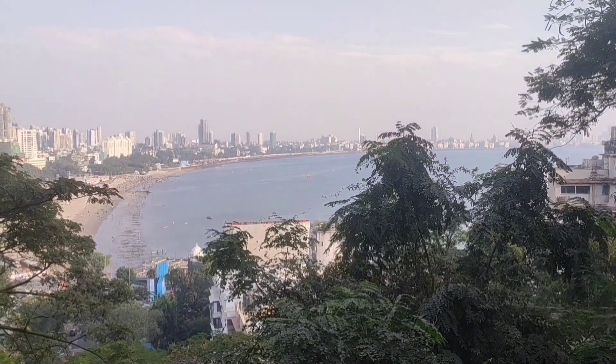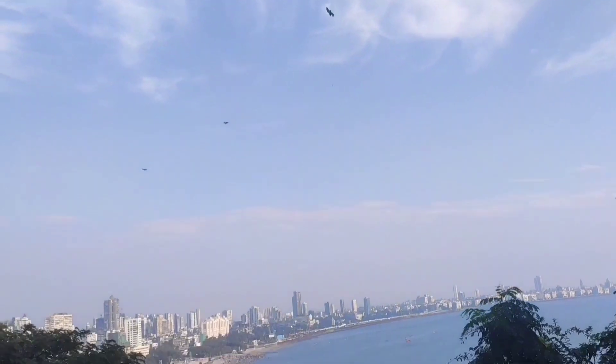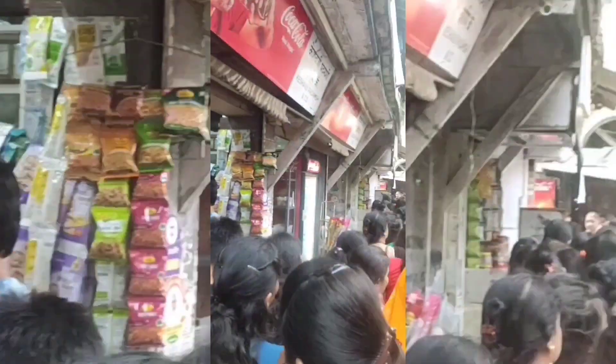What a view of the sea from here! It was a fun day overall.